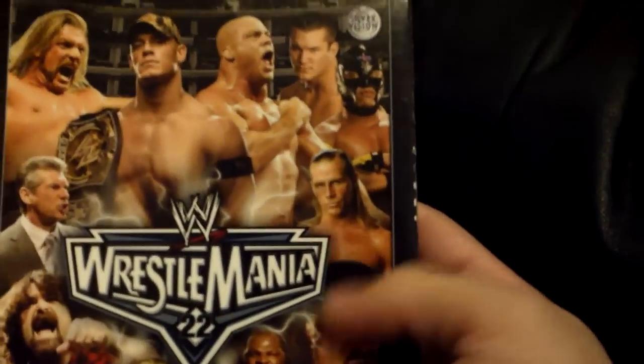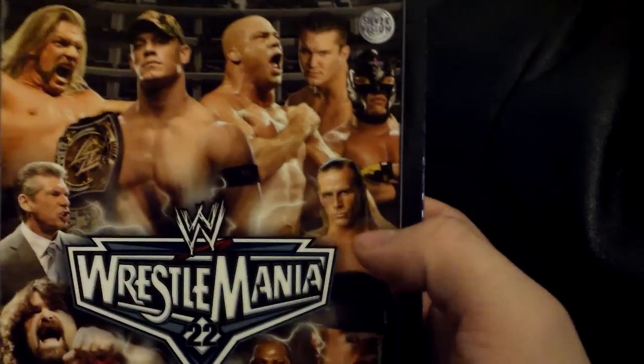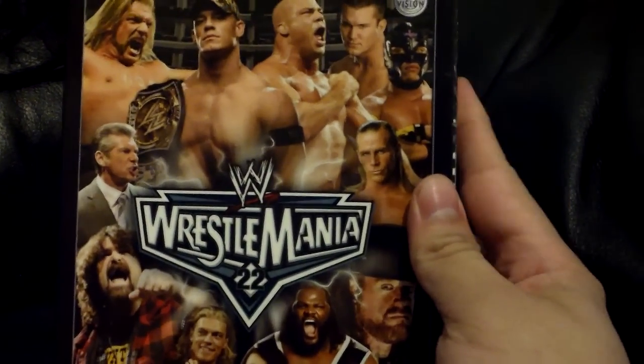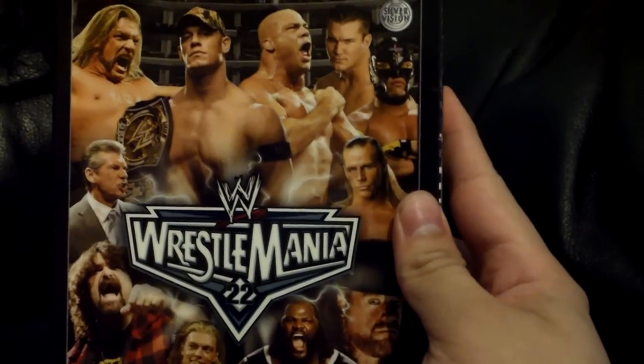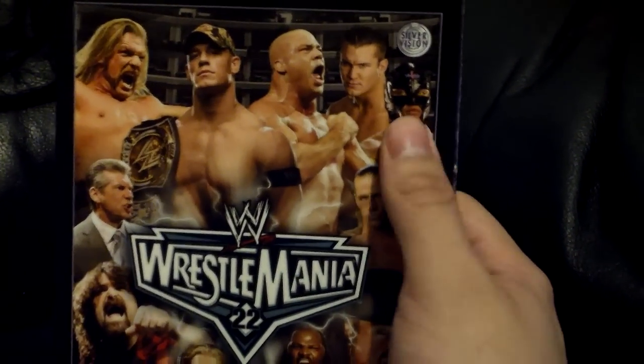WrestleMania 23 — Batista and Cena obviously started their rise at this event. WrestleMania 22 had John Cena vs Triple H as a good main event, Mick Foley vs Edge, and Shawn Michaels vs Vince, which was pretty good. The triple threat was alright but I wasn't a big fan of him as champion, for obvious reasons. It's always nice for the Hall of Fame — Bret Hart and Eddie went in that year.